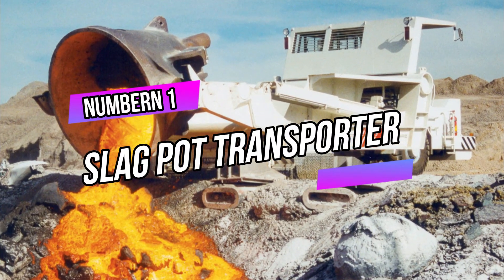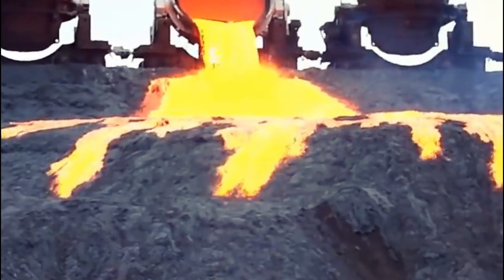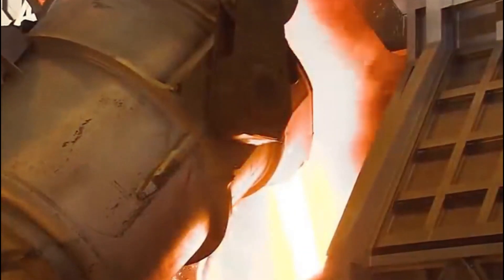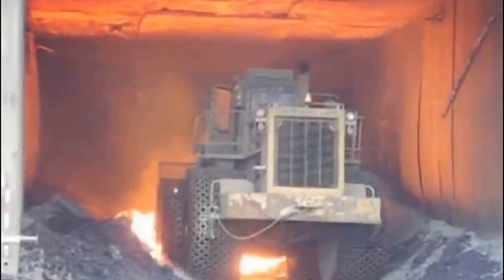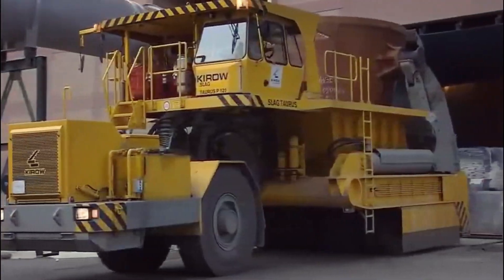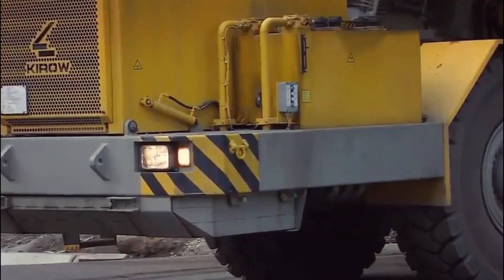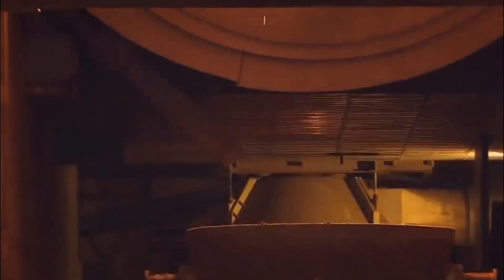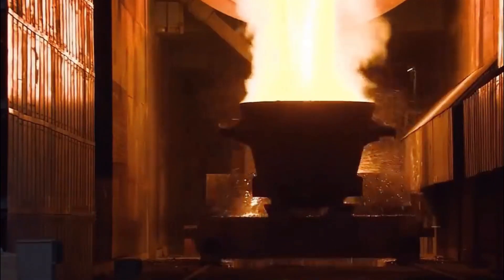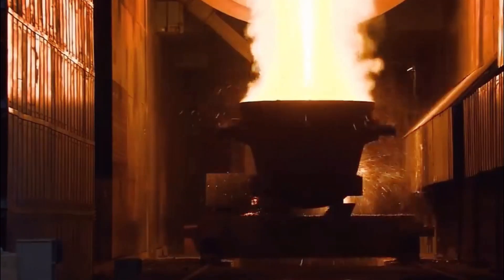Number 1: Slag Pot Transporter. The slag pot transporter is a specialized heavy-duty vehicle used in the metallurgical industry. It plays a crucial role in the steelmaking process by transporting molten slag — a by-product of steel production — from the steelmaking furnace to the slag pit for cooling and disposal. The transporter is equipped with a custom-designed slag pot, which is specifically built to withstand high temperatures and carry the molten slag safely.